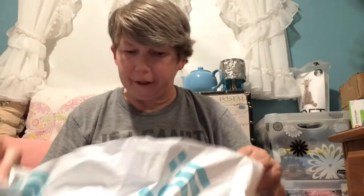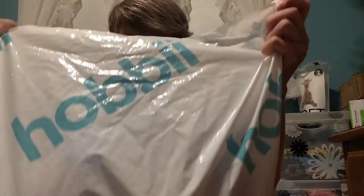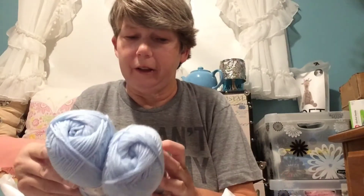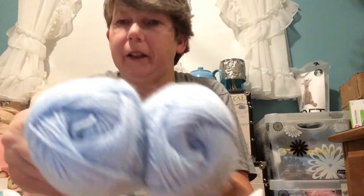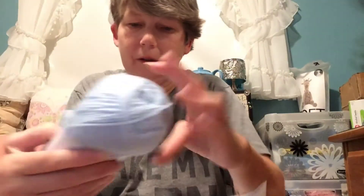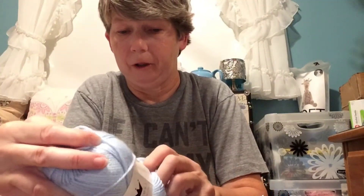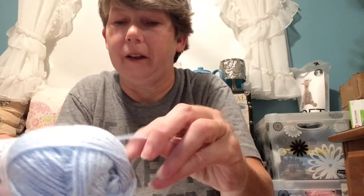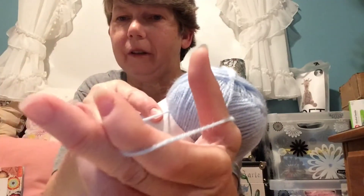I also thought it would be fun to buy one of their mystery bags — this was the acrylic yarn one. I got, looks like, 2 of everything. This is Tivoli, it's 100% acrylic, a pretty shade of blue, just says color 27. It is marked as a weight three and it does seem like a three weight. I got two of those.